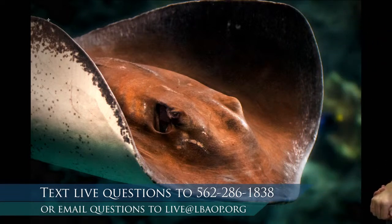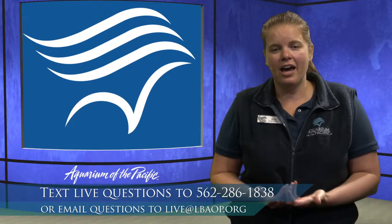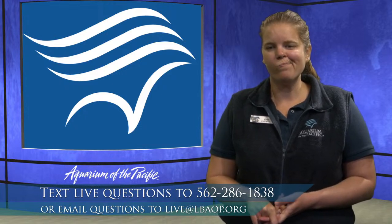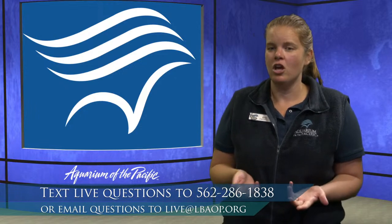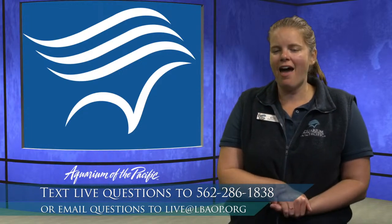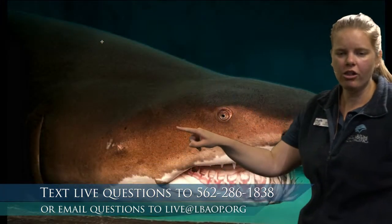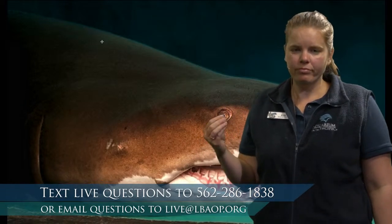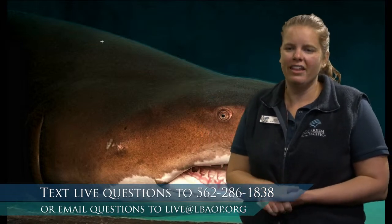We got a question about special adaptations that sharks may have. One interesting adaptation is dermal denticles. Most fish have delicate, round, clear scales. Sharks instead have really heavy-duty skin called dermal denticles, which means skin teeth — their scales are basically made up of tiny teeth. This gives them extra armor, making their skin more protected. It also helps them slip through the water faster, making them more hydrodynamic.